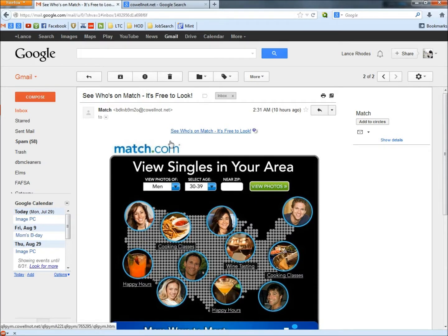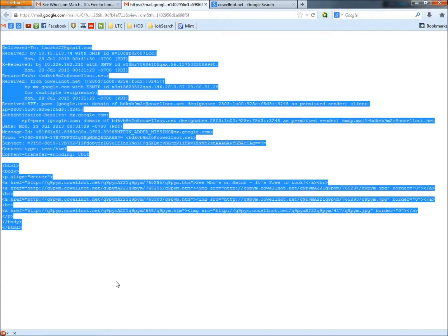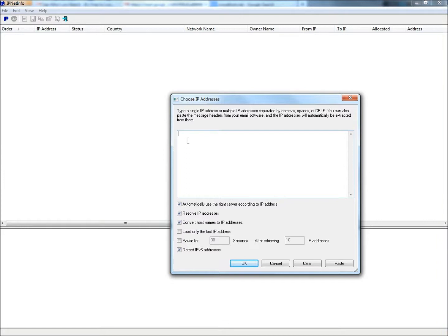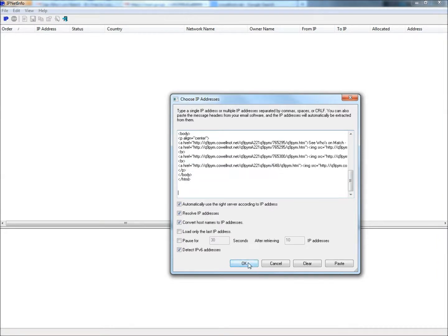The quickest way to tell that an email is fake is to go to 'show original' and copy the entire email. I'm using a program called IPNetInfo. I'm going to open that up, paste what I just copied into the box, and then click OK.